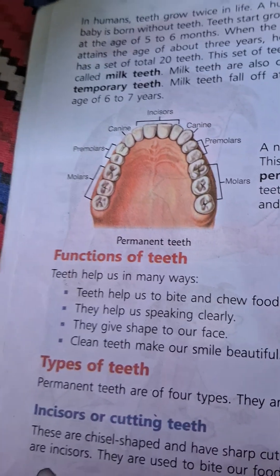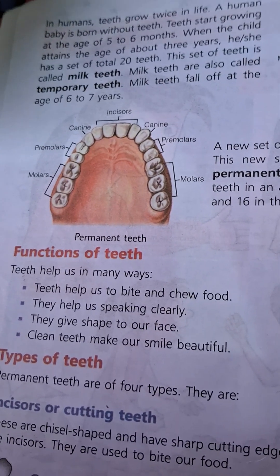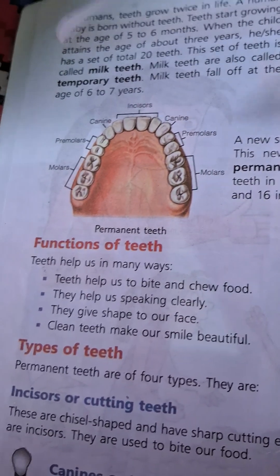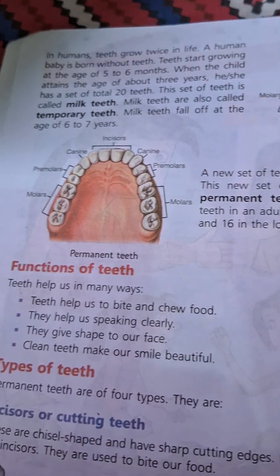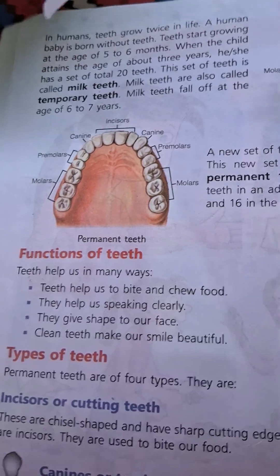Functions of teeth: Teeth help us in many ways. Teeth help us to bite and chew food properly. Teeth help us to speak clearly. They give shape to our face. Clean teeth make our smile beautiful.